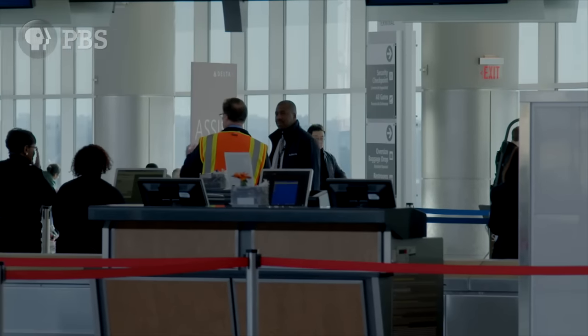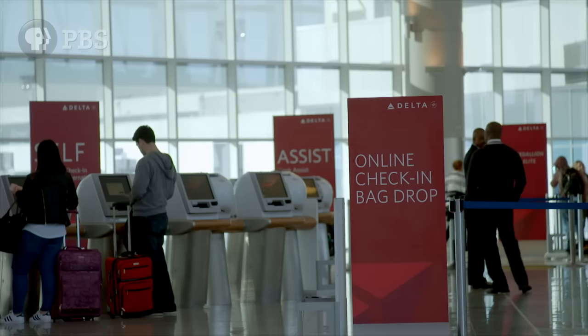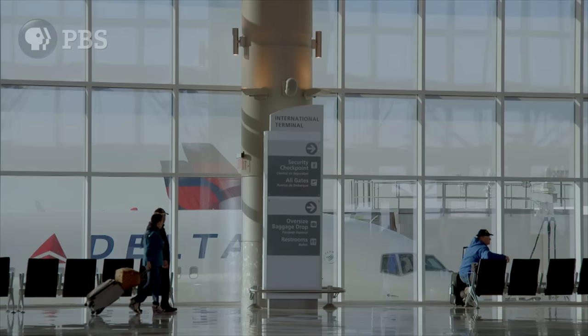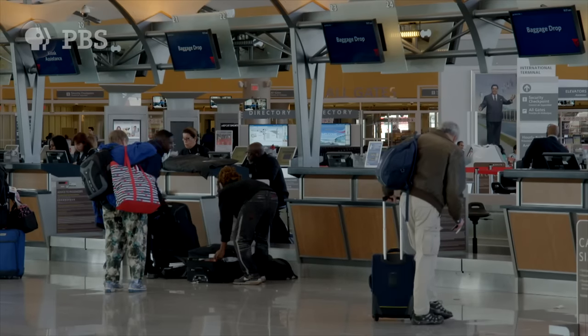Airports are probably the most engineered places we are ever likely to set foot in. Although we don't notice most of it, everything from signs, walkways, seats, and check-in desks have been designed to control passenger movements.